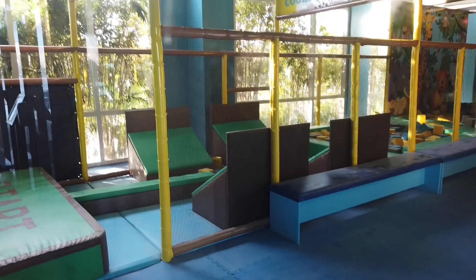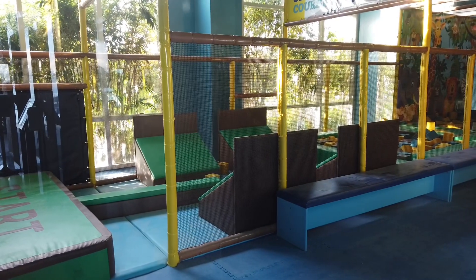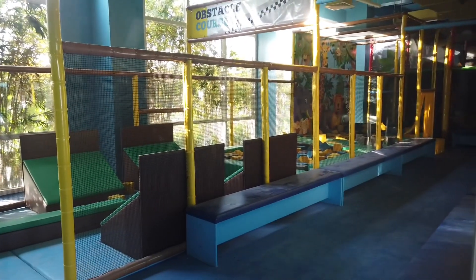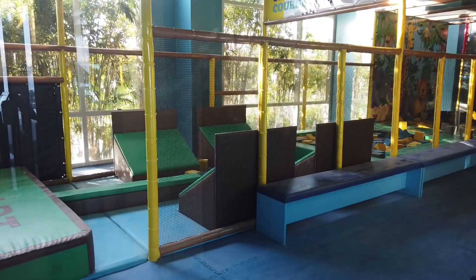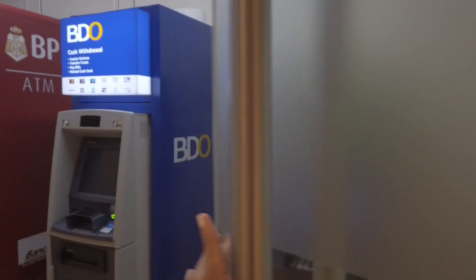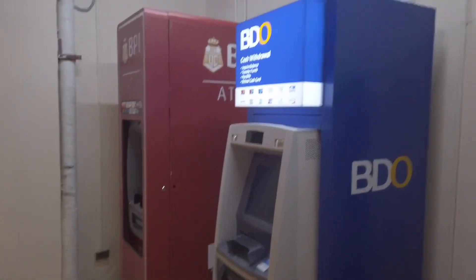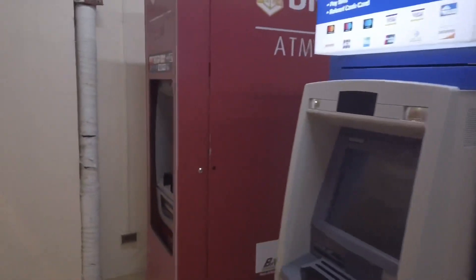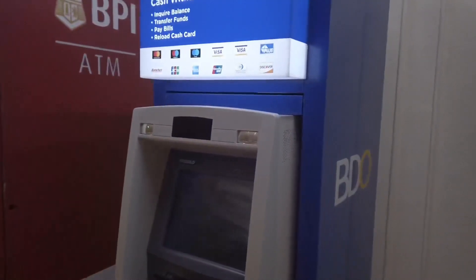Here at Lusit Tani there's also a big playground for kids, so if you bring your kids they have a big play area. There's also an ATM here at the hotel — BPI, BDO, and Robinson's Bank — so if you run out of cash you can just get it here, very handy.